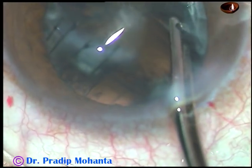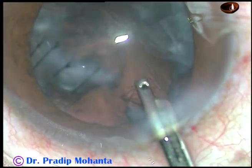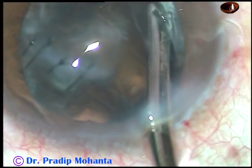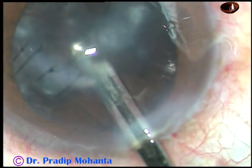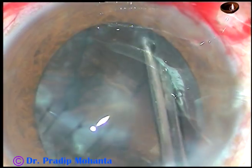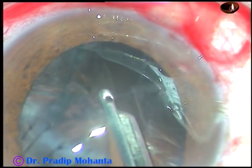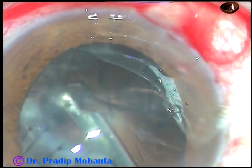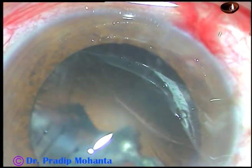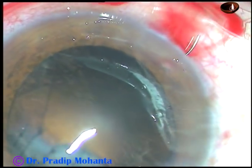Here I had to struggle a bit to get the equatorial lens matter. Actually there is an anterior capsular flap that is coming at the aspirating port and I had to overcome this tricky situation. Now the red glow is visible and I find that the posterior capsule is intact.